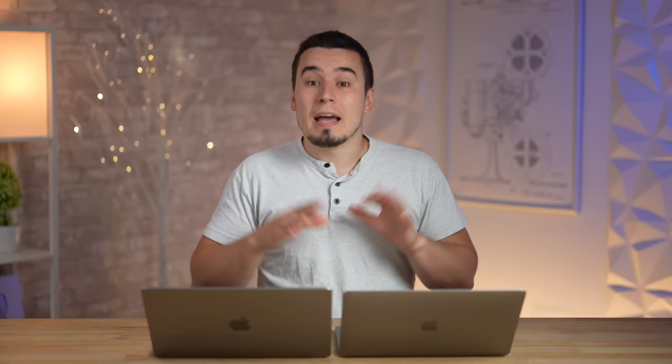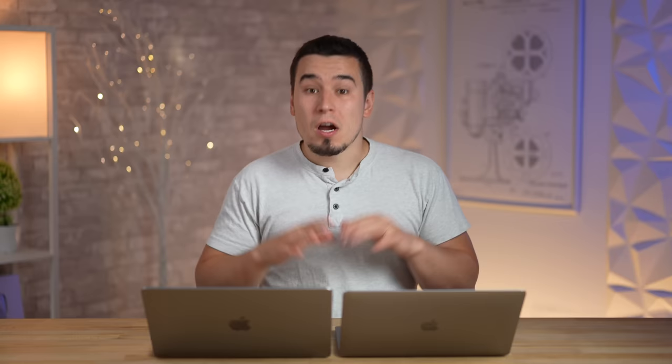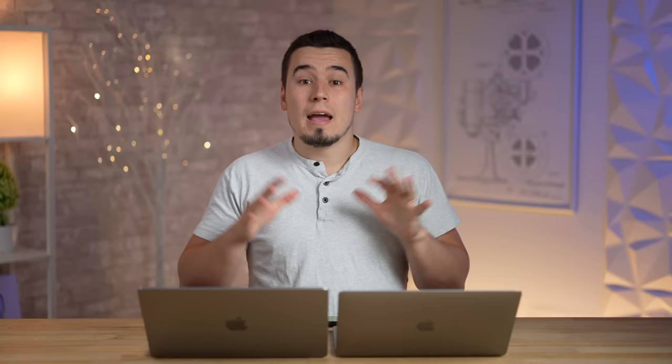On the GPU side, the M2 has a 10-core GPU versus a 14-core GPU on the M1 Pro. Geekbench GPU scores: 39,000 for the M1 Pro vs 30,000 for the M2 — 29% faster on the M1 Pro. In 3DMark Wildlife Extreme Unlimited (off-screen), the M1 Pro scores 55.4 fps versus 41 fps on the M2 — a 35% difference, helping especially for gaming.